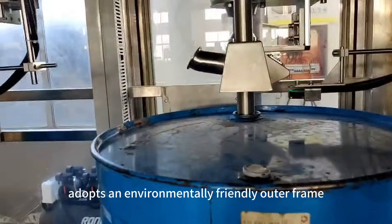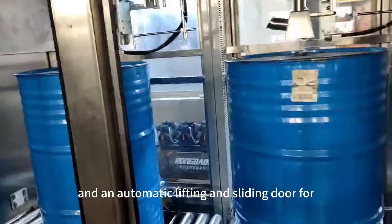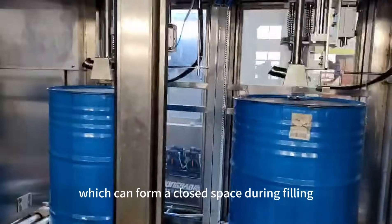The filling host part adopts an environmentally friendly outer frame, a visual window, and an automatic lifting and sliding door for entering and exiting the barrel, which can form a closed space during filling.